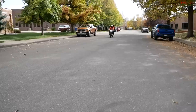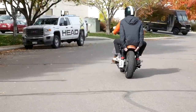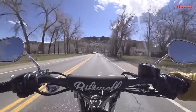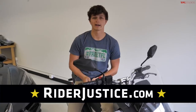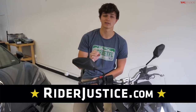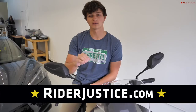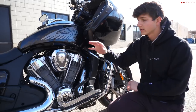Shoot for at least $250,000 of uninsured coverage, and more if you can afford it. On most premiums that works out to a couple extra bucks a year, and it's worth it to protect you and the ones you love. To learn more about how to ride smarter with common sense tips anyone can follow, go to riderjustice.com — the champions of biker rights on the road, in the courtroom, and now across the country.